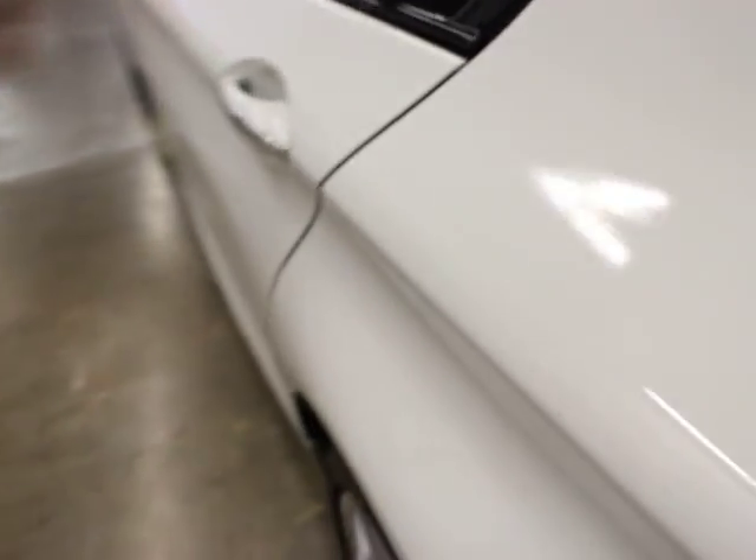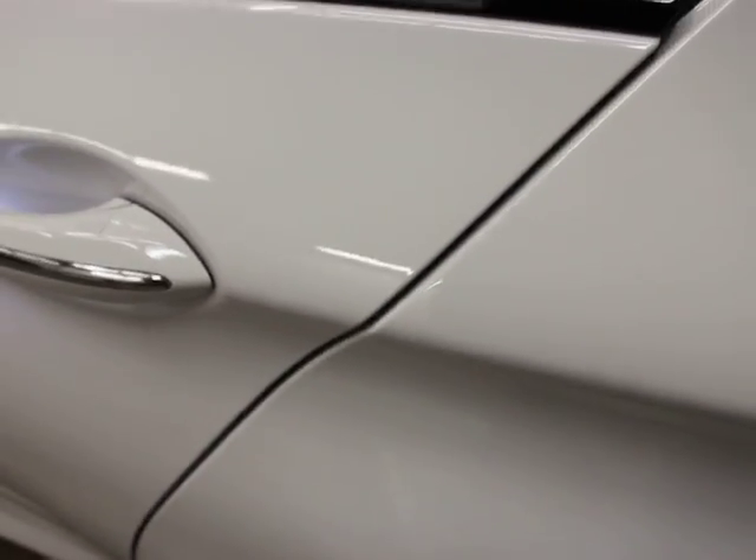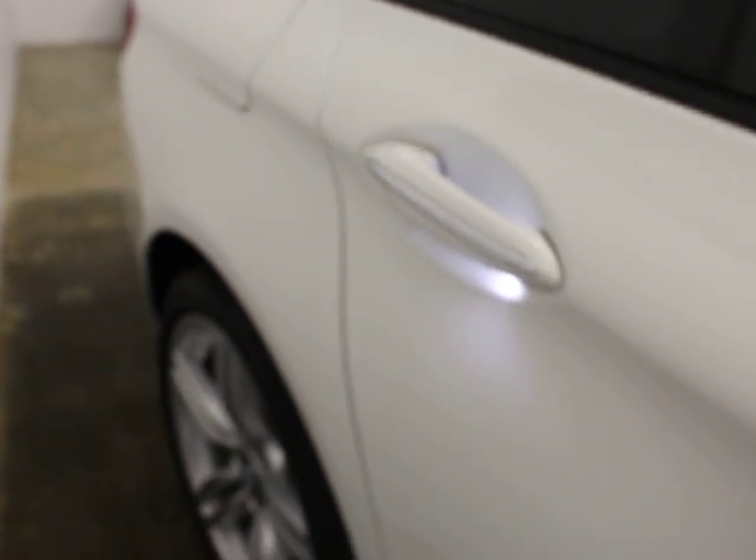It has soft-close doors. If you're not familiar with them — it wasn't too common on the 5 Series — if you close that three-quarters of the way, it closes itself. I think that started originally on the S-Class Mercedes. It's an uncommon option on a 5 Series but a common option on a 7 Series.